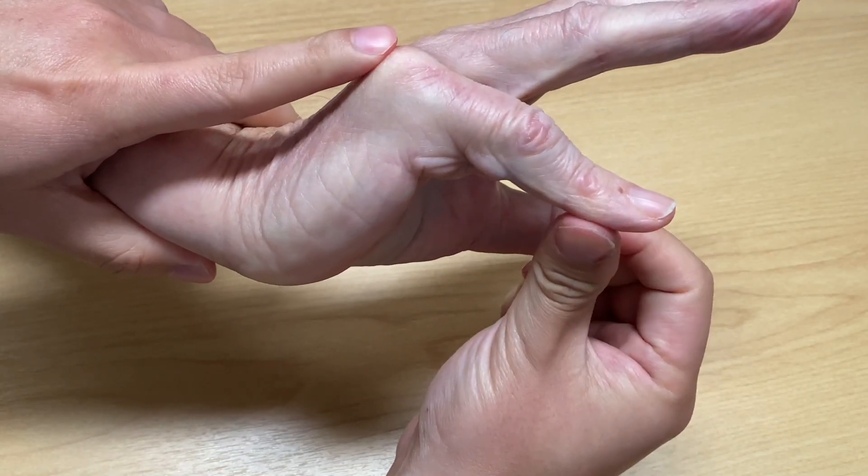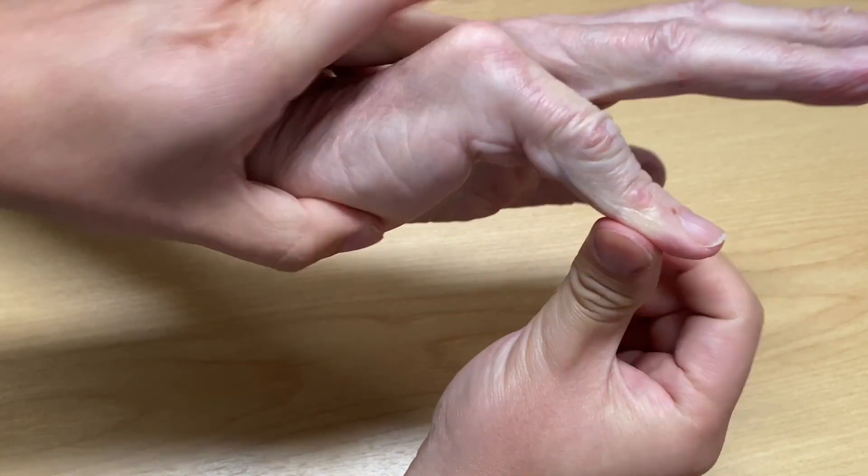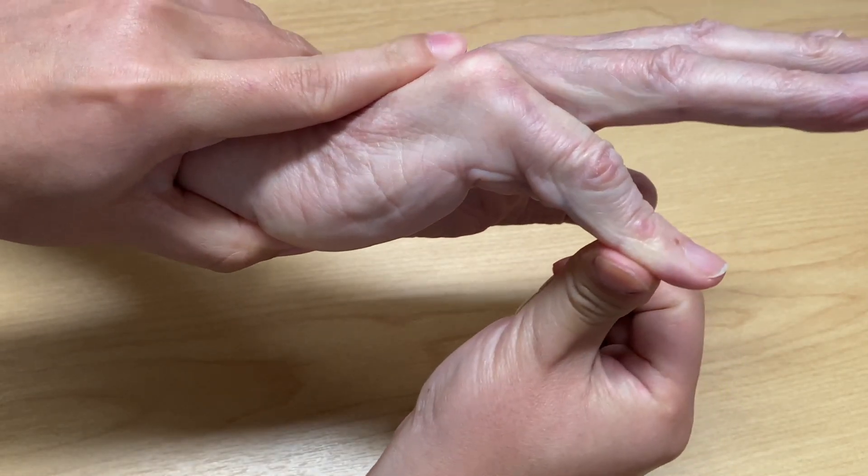The finger in Dupuytren's contracture is permanently bent, while not usually painful. It does not unlock like trigger finger, even with forceful manipulation.